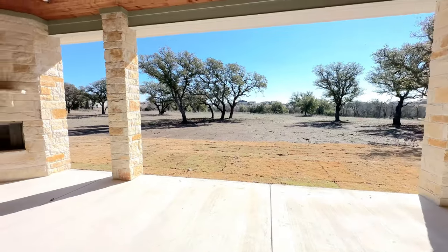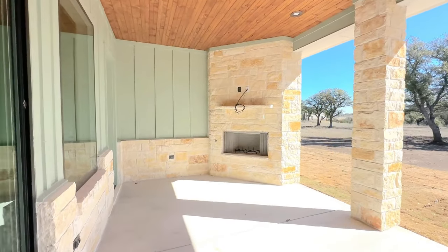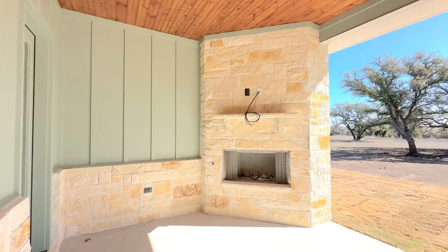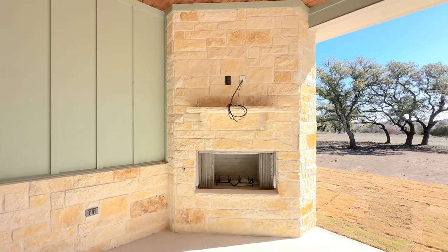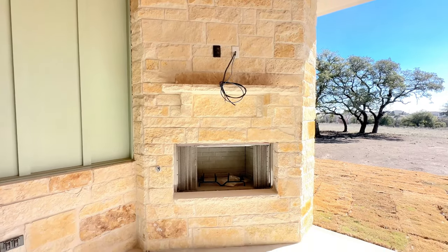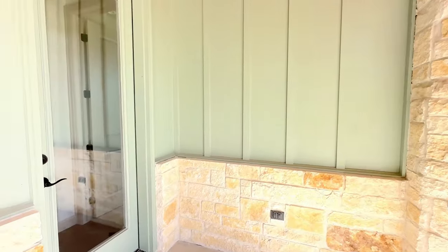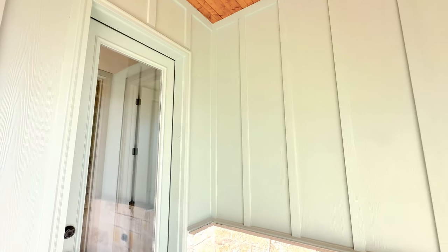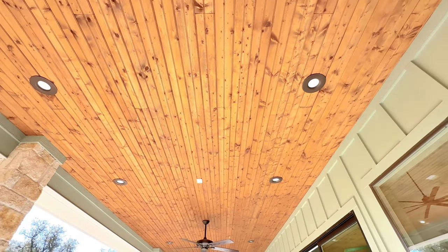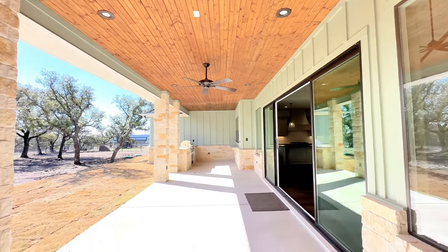Moving on out of these double large sliding glass doors is this covered porch with this stone fireplace. It has already been wired for a TV above the mantel — it is a wood-burning fireplace. There's also a door that goes right into that bathroom. Take a look at this ceiling — beautiful wood all the way down with all of these can lights.